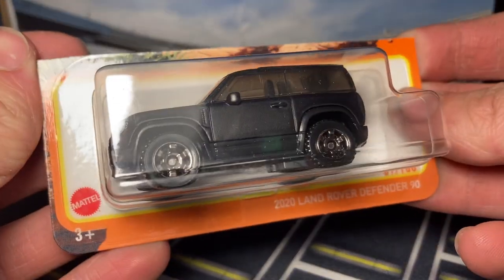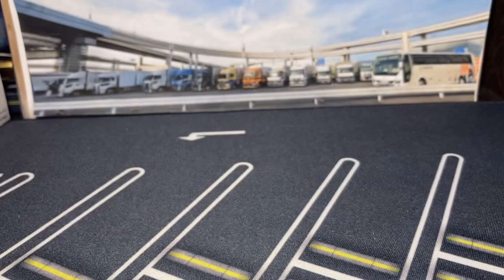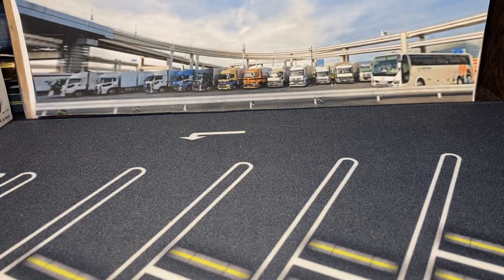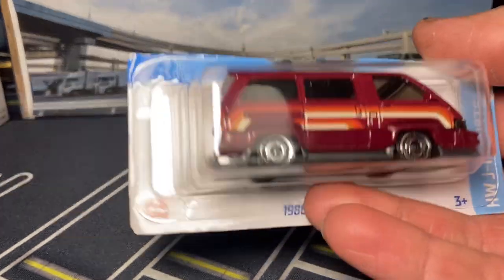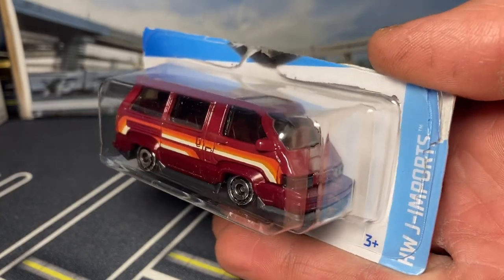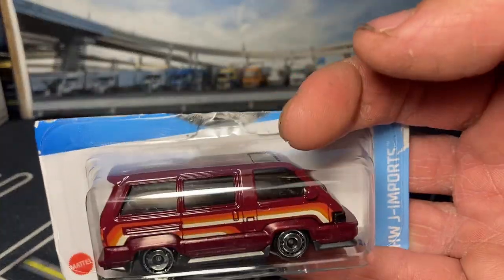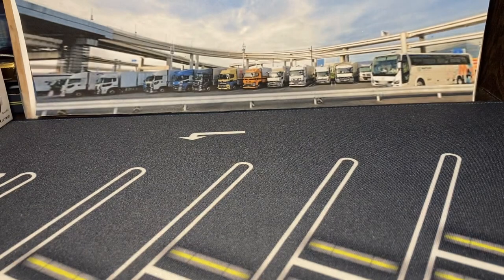We have the Land Rover Defender 90 - this might be my favorite release of this casting by far so far. Oh, this one is Hot Wheels - it's a 1986 Toyota Van. This will show up in my next Hot Wheels opening video. I want to get all my 2023s out of the package so I can start holding up 2024s.